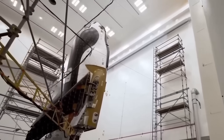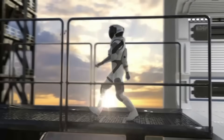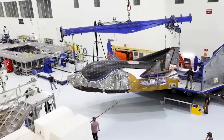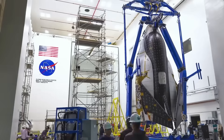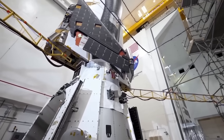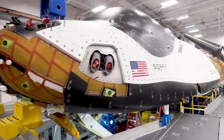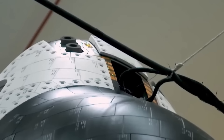But Sierra Space isn't stopping there. They're developing a crewed version called the DC-200, which could carry up to seven astronauts. They're also working on the Life Habitat, an inflatable space station module, and envision Dream Chaser as part of a future space ecosystem with science labs, habitats, and commercial missions in low Earth orbit. There are even discussions about using Dream Chaser for military applications, point-to-point delivery of defense payloads, and microgravity research. One example is a cancer research experiment with Merck, planned for the very first mission — showing the potential of Dream Chaser not just as a delivery vehicle, but as a science platform.